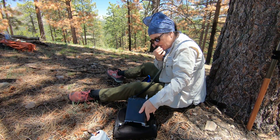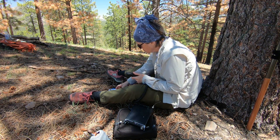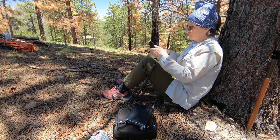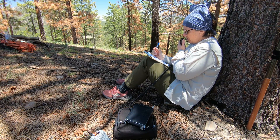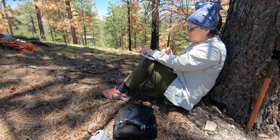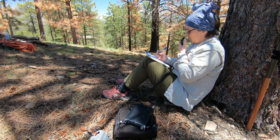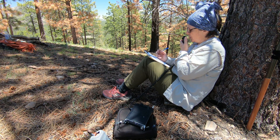W7NRS checking to see if the frequency is in use. CQ CQ CQ CQ SOTA, CQ SOTA. This is Whiskey 7 November Romeo Sierra calling CQ SOTA.